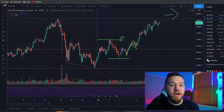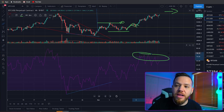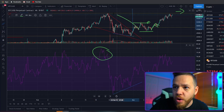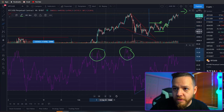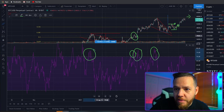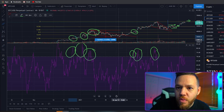One thing to be aware of: looking at the RSI, we've been touching overbought territory again. Every time we've been overbought in the past, a correction has come — we were overbought, then had a pullback; overbought, pullback; overbought, pullback — it's happened repeatedly. So you have to be careful because we're starting to creep back into that zone, and every time we've been in overbought territory, we've seen red at some point.